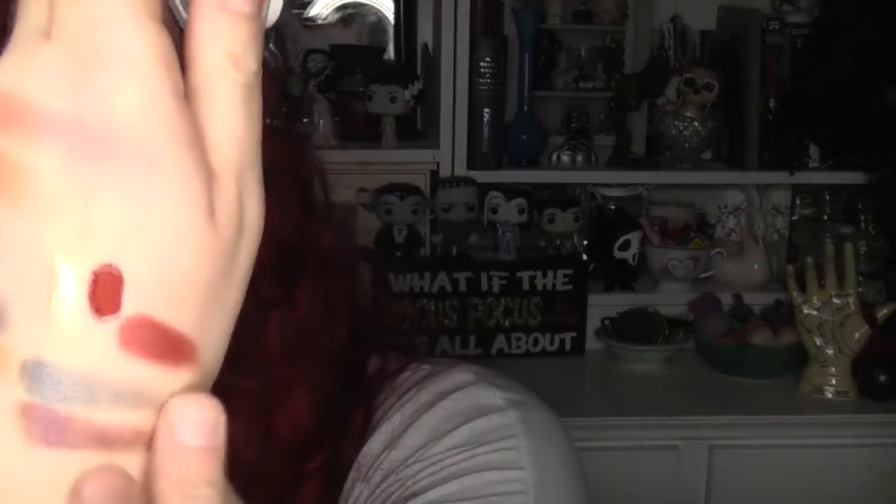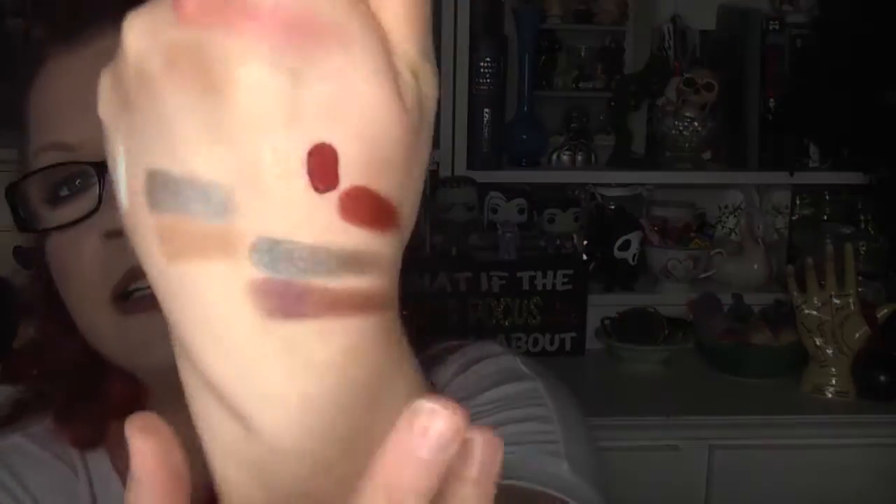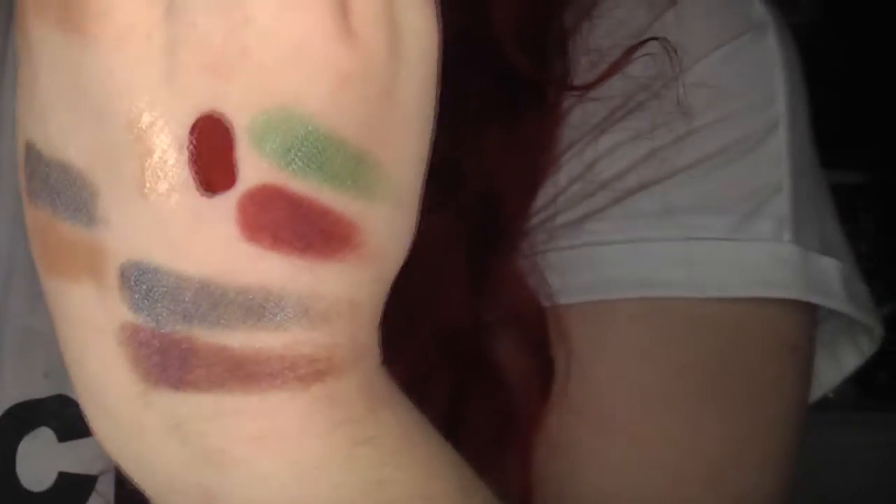From the standard Colourpop line I got two eyeshadows. Paradox is a nice burgundy shade — actually quite a bright burgundy red. And Cusp is a lovely green with blue glitters on top — green with blue reflects. Really nice.